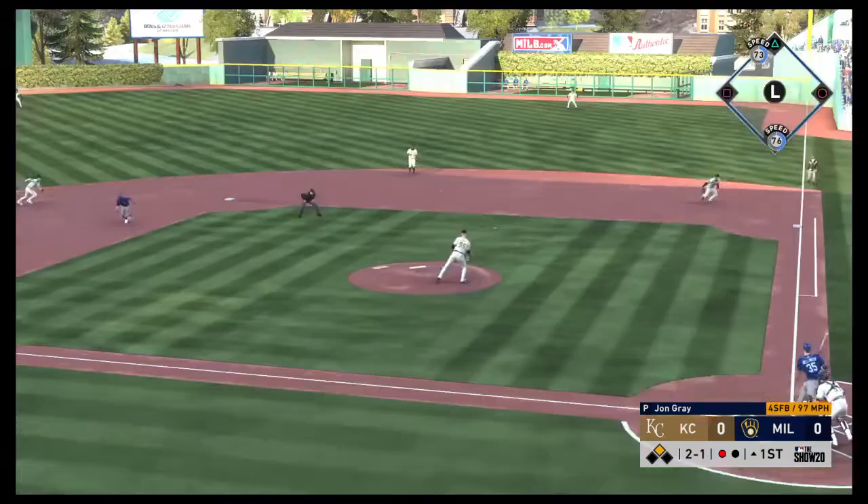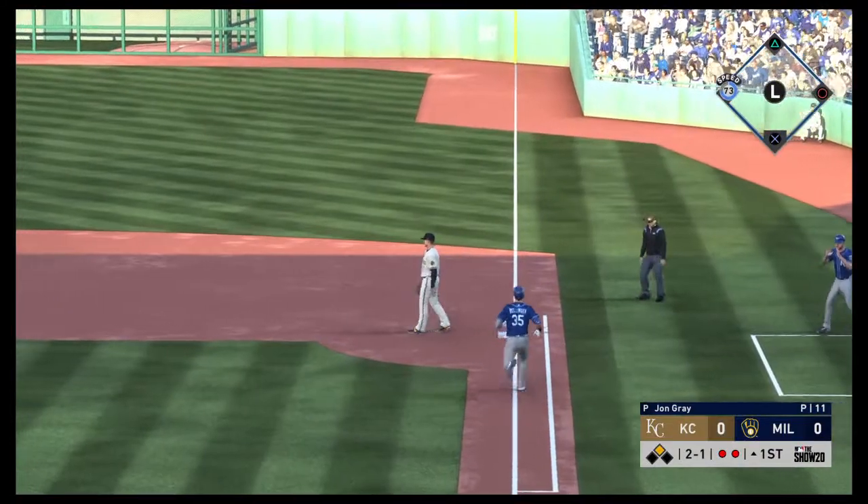Ready to deal. Here's the 2-1. Hit hard on the ground to second. And that's the second out.